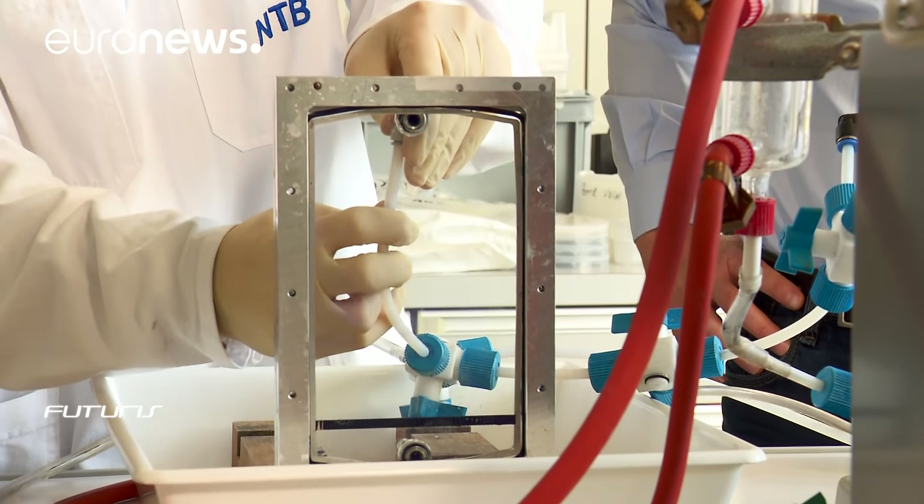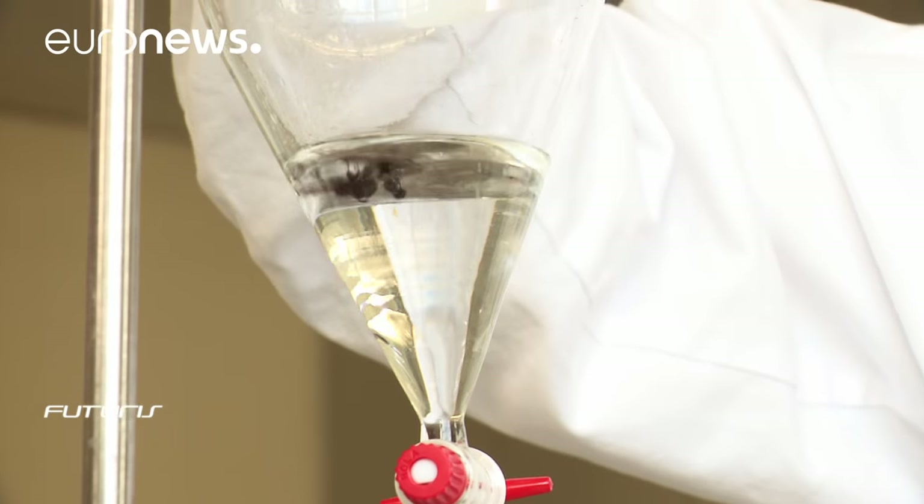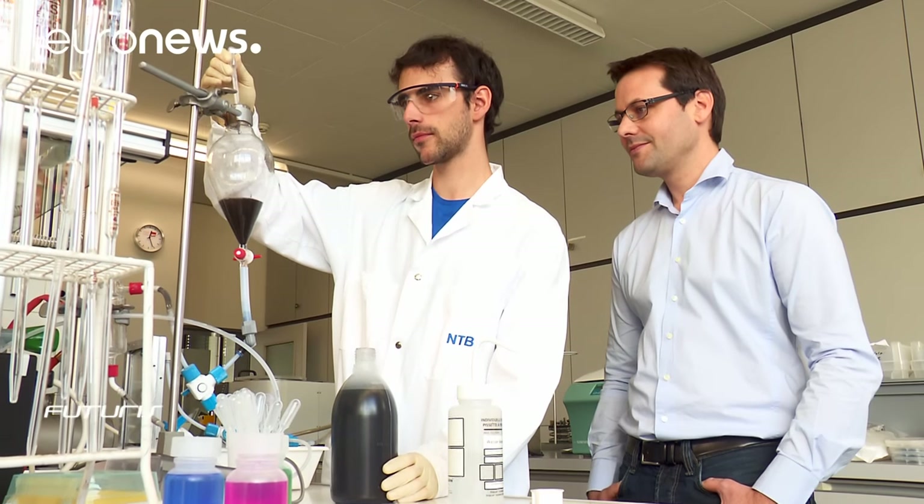The particles shouldn't agglutinate — by that I mean they shouldn't clump together. They shouldn't deposit over time on the window, but stay in a solution and, if needed, be easily filtered out.